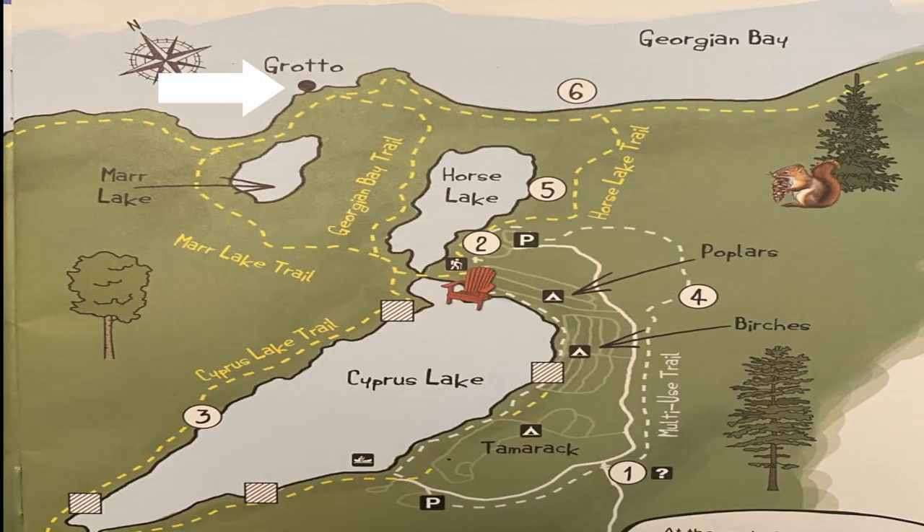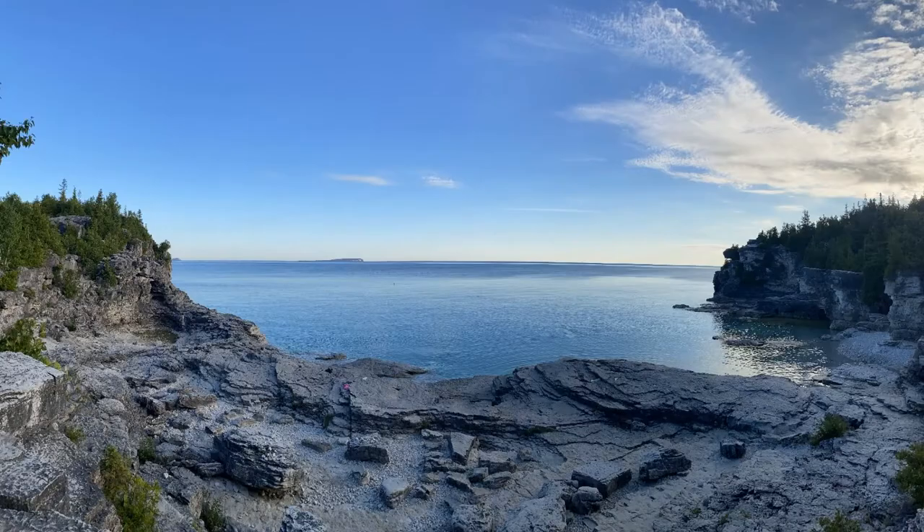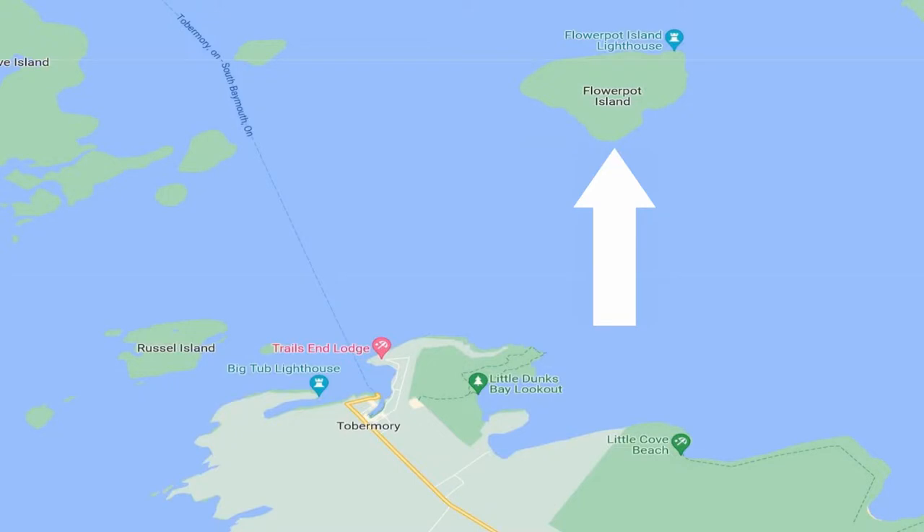The Grotto at the Bruce Peninsula is the most identifiable landmark. It was formed through thousands of years of water hammering the cliff face and eroding the softer limestone, leaving behind the dolomite. It's a beautiful place with crystal clear waters, as you can see here.